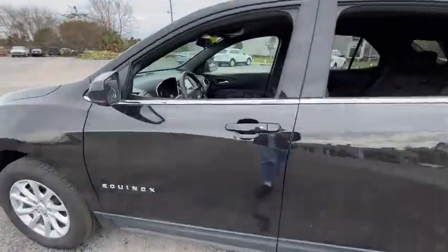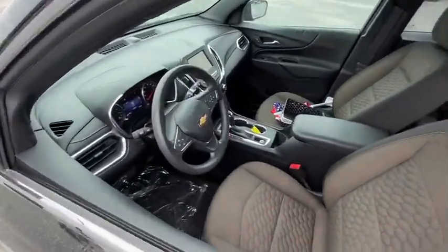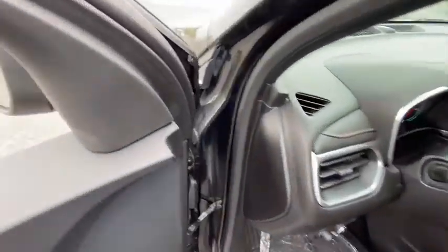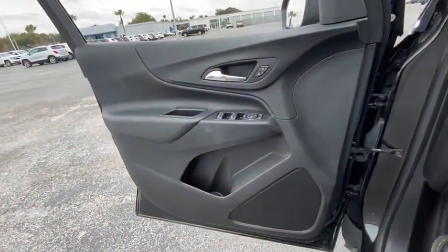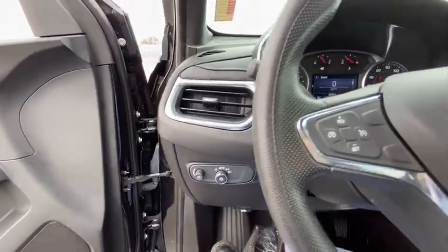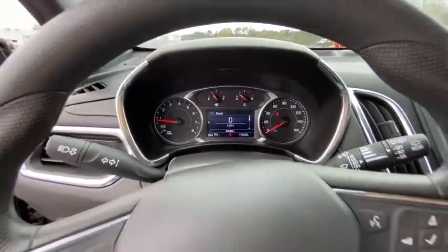This vehicle has less than 30,000 miles. Here are some of this vehicle's great options: traction control, dual airbags, power steering, alloy wheels, four-wheel disc brakes, trip computer, rear window defroster, security system, electronic stability control.